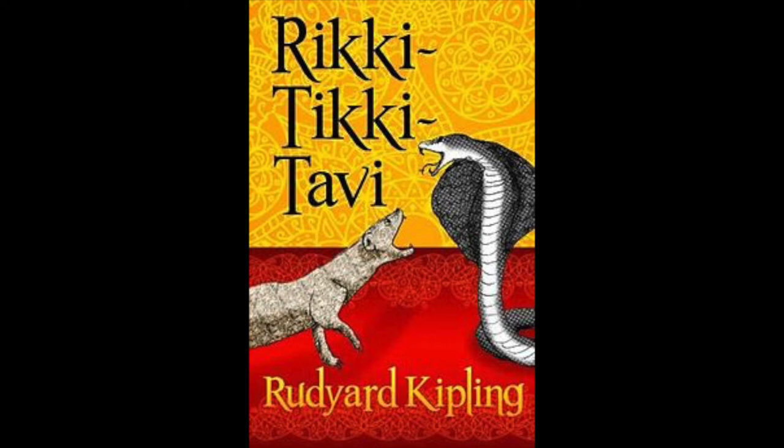They gave him a little piece of raw meat. Rikki-Tikki liked it immensely, and when it was finished he went out into the veranda and sat in the sunshine and fluffed up his fur to make it dry to the roots. Then he felt better. 'There are more things to find out about in this house,' he said to himself, 'than all my family could find out in all their lives. I shall certainly stay and find out.'